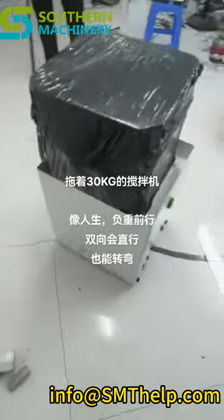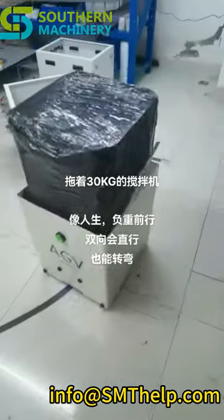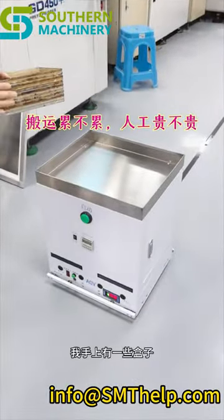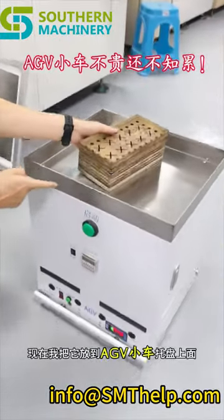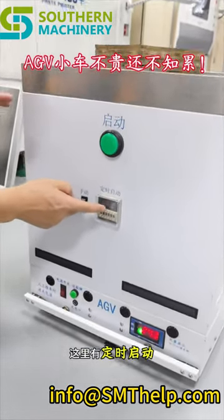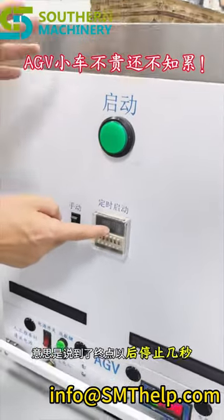Equipped with state-of-the-art safety features and a user-friendly interface, our AGV for wave soldering machine pallet transportation is the perfect solution for manufacturers looking to optimize their production line. Invest in this revolutionary technology today, and take your manufacturing capabilities to new heights.